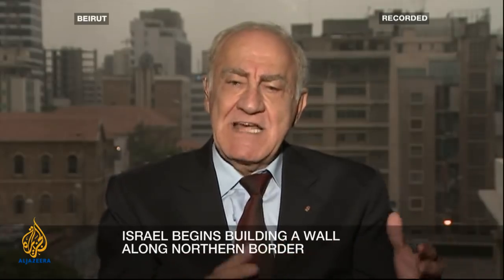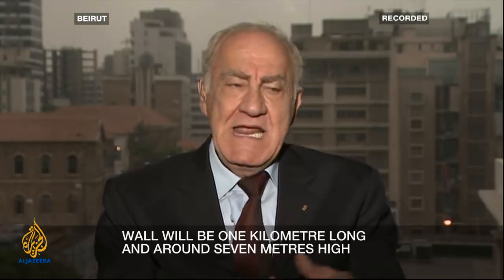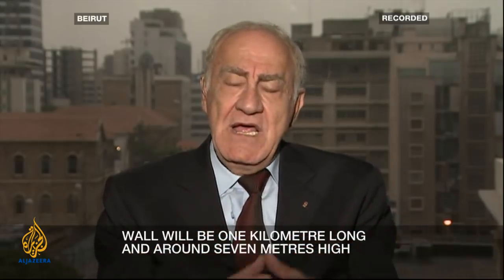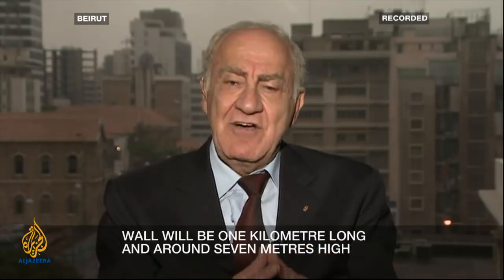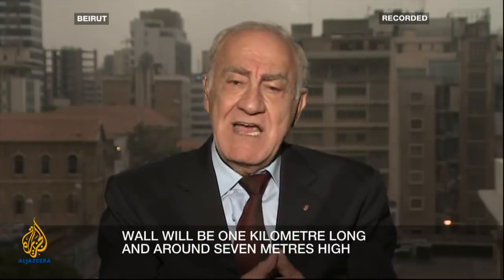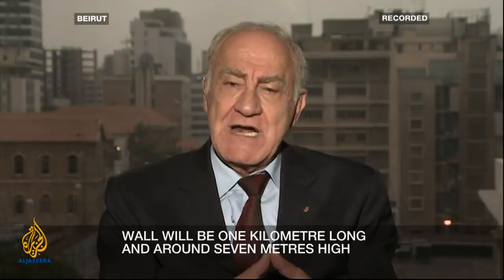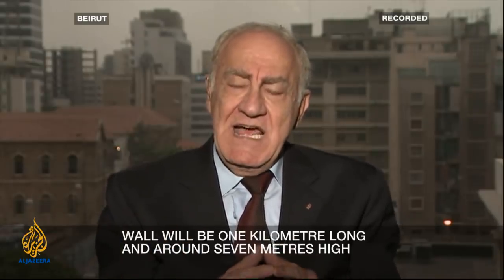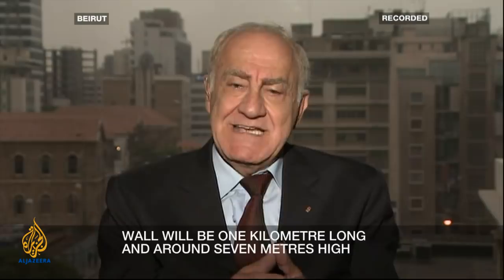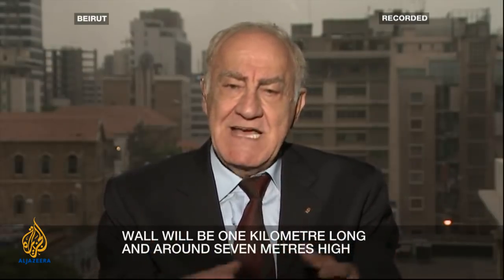What about the other borders? We have 150 kilometres between Lebanon and Israel. Let's go back to Maroun al-Ras on the left — it dominates the whole plain of Al-Hula and many Israeli villages. Israel would also need to build 50 meters high to avoid the domination from Maroun al-Ras. And there are other points along the borders. I don't think Israel will build a wall for 150 kilometres.